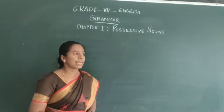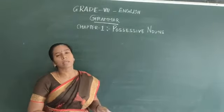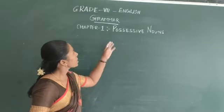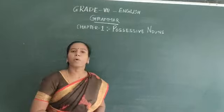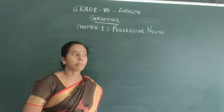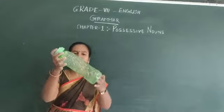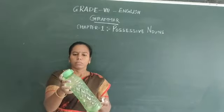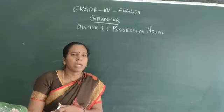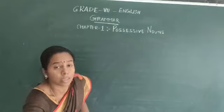In the previous class, you might have already learnt about singular and plural nouns. Now, possessive nouns — what do you mean by possessive? The meaning is that you should know first. For example, there is a water bottle over here. So whose water bottle is this? This is mine. The answer will be: this is mine.